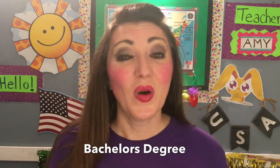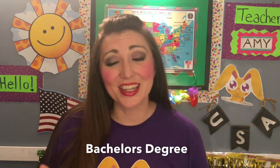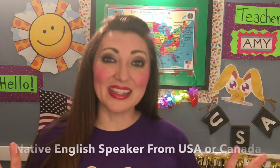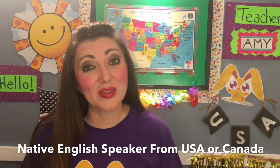The two basic requirements to teach here at Magic Ears are: one, to have a bachelor's degree. It does not necessarily have to be in education or teaching — just as long as you have a passion for teaching and a passion for students. The second is that you are a native English speaker in the U.S. or Canada. That's that simple.